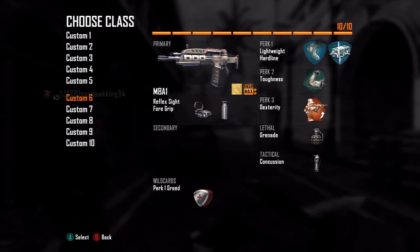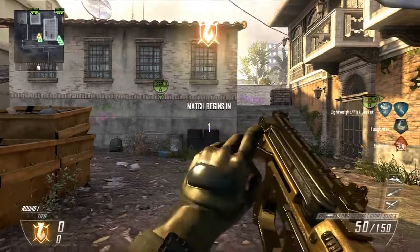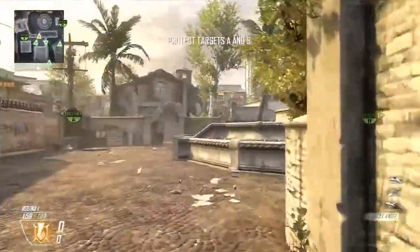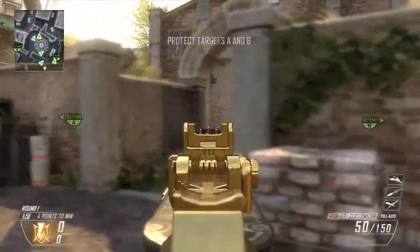Hello guys, my name is XRelic and you guys are watching a 13 in 1 on the map Slums using the PDW — my favorite gun in this game — with the gold camo and the trifecta of attachments, or at least I thought so back in the day when I used three attachments: the grip, the adjustable stock, and the long barrel.